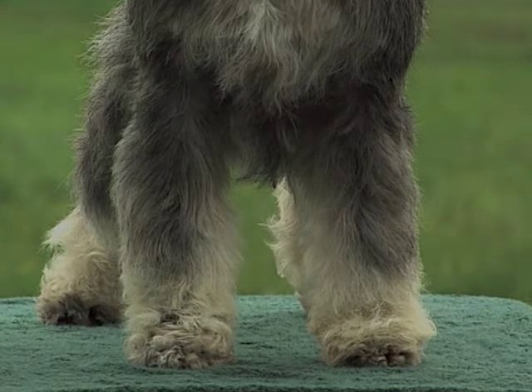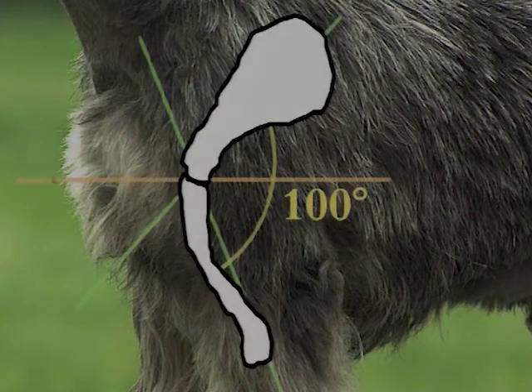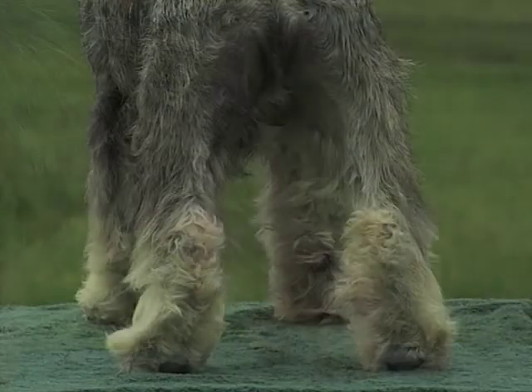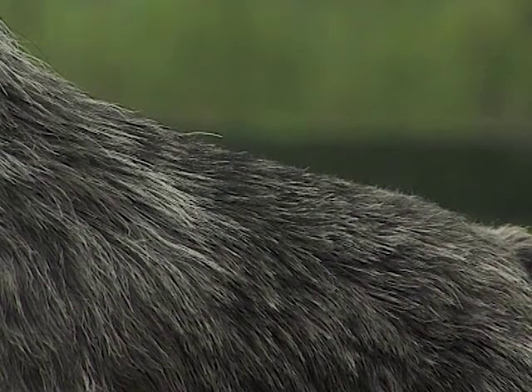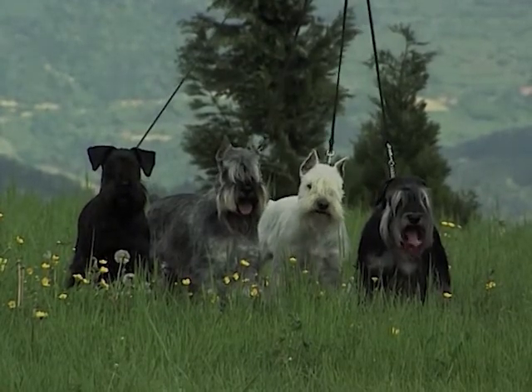The shoulder must be well angled and strongly muscled; the scapulo-humeral angle is about 100 degrees. The hindquarters are very muscular and evident, and the legs must be perfectly plumb. The coat is made of a woolly undercoat and a hard, strong outer coat. The accepted colors are black and pepper-and-salt.